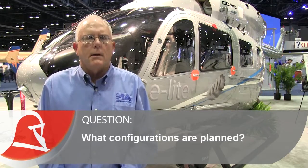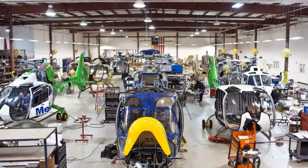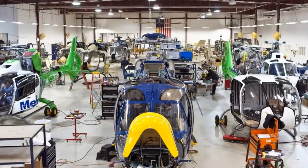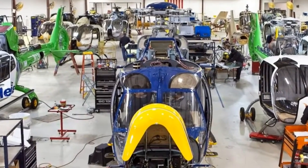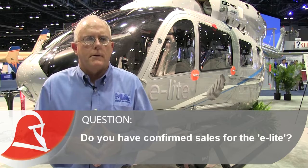The completion will be done at Metro Aviation's Completion Center in Shreveport, Louisiana. We plan on putting it into a light EMS configuration along with a light law enforcement configuration with some utility seating to demonstrate to the different users in the market the capability of the aircraft. We actually believe we have two confirmed sales of the aircraft at the show, with a lot of interest both in South America and the law enforcement industry in the U.S.